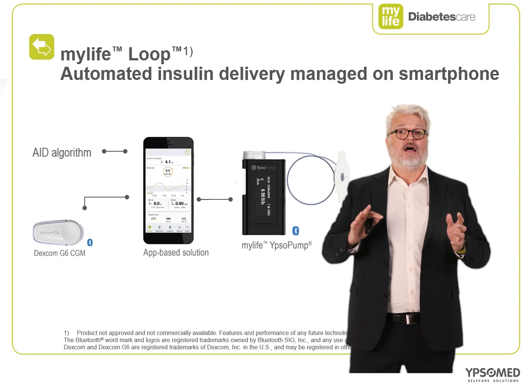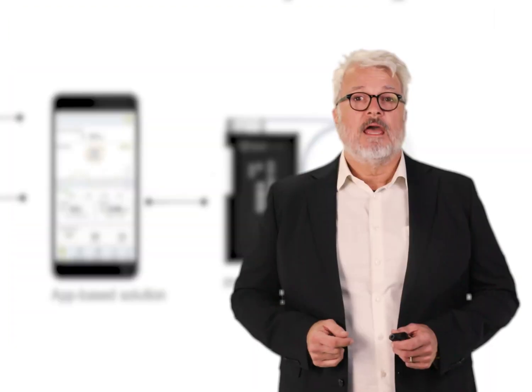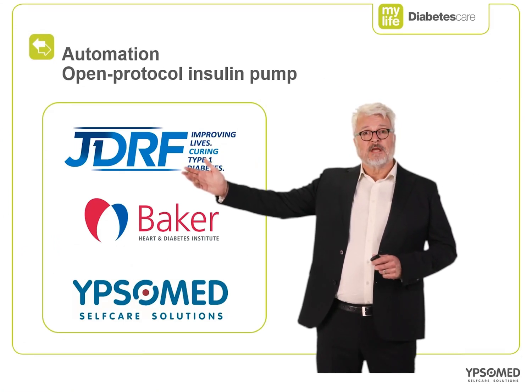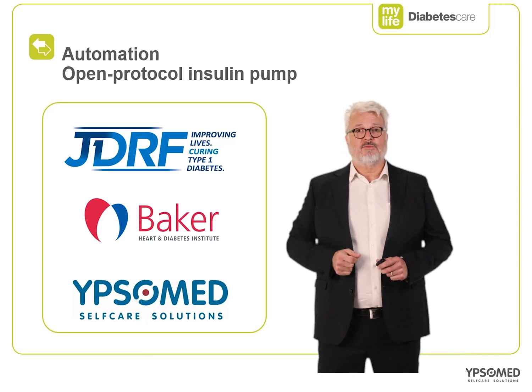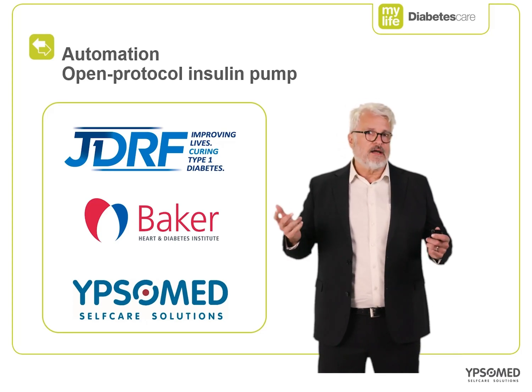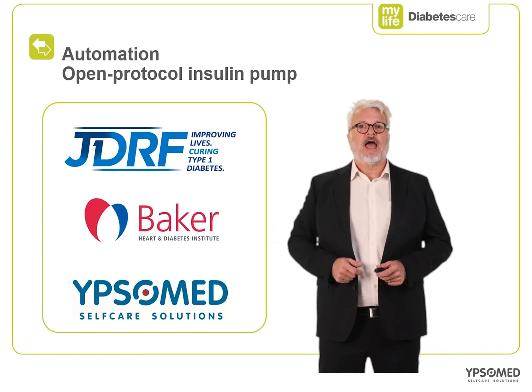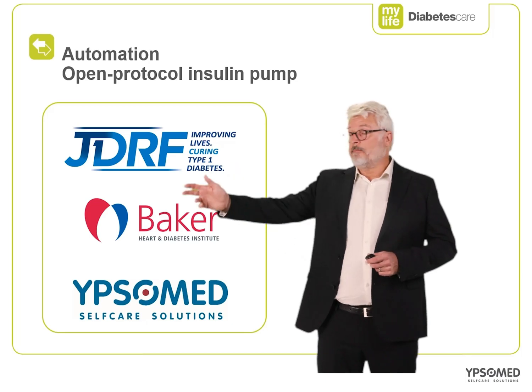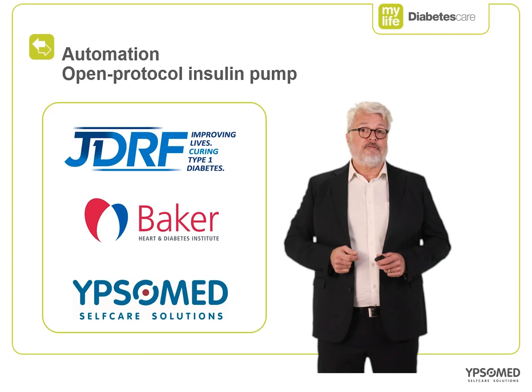From there, data can be synchronised in the background, cloud-to-cloud, to multiple platforms. Ipsomed is also collaborating with others in its portfolio development. For example, we have an ongoing collaboration with the JDRF so our products can operate using the Open JDRF communication protocols. This will see future MyLife IPSA pump systems supporting the incorporation of other AID systems via open communication protocols and their third-party apps and devices. As an example, we are currently supporting Professor Neil Cohen from the Baker Institute, who is studying the safety and efficacy of OpenAPS AID systems. In the future, healthcare professionals will become the interface between digital technology and the patient — for example, reviewing therapy settings together with patients to improve outcomes.